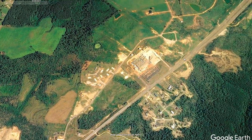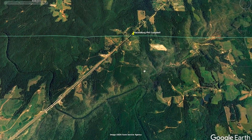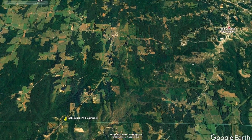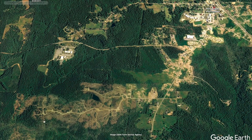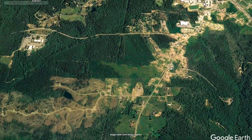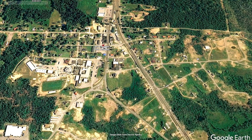It continued onward and pretty much went along this highway right here, and you can see trees are missing through this part, across the county line. Then it went into the town of Phil Campbell. Lots of trees missing. We can look at before and after — it came in through here, destroyed all these houses on the southwest part of the town, and went right through this section of the town.